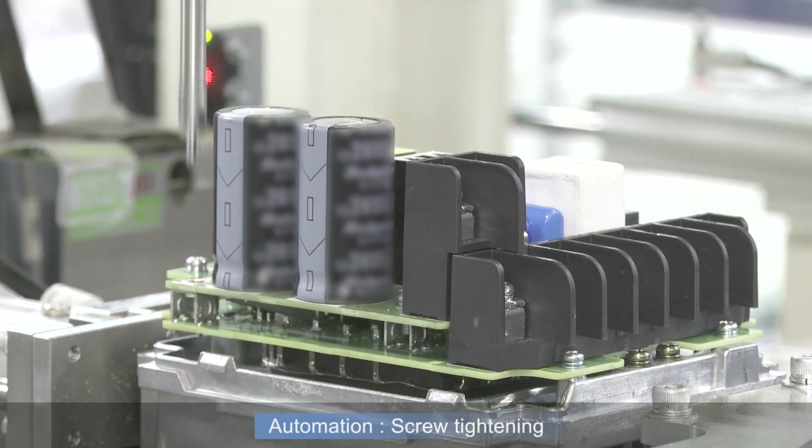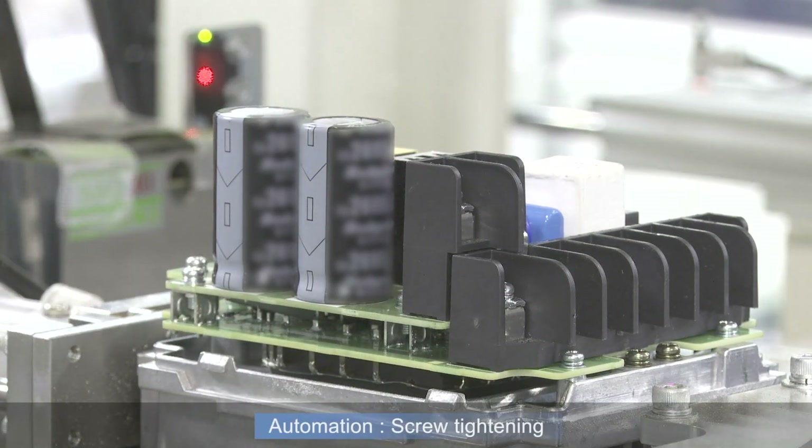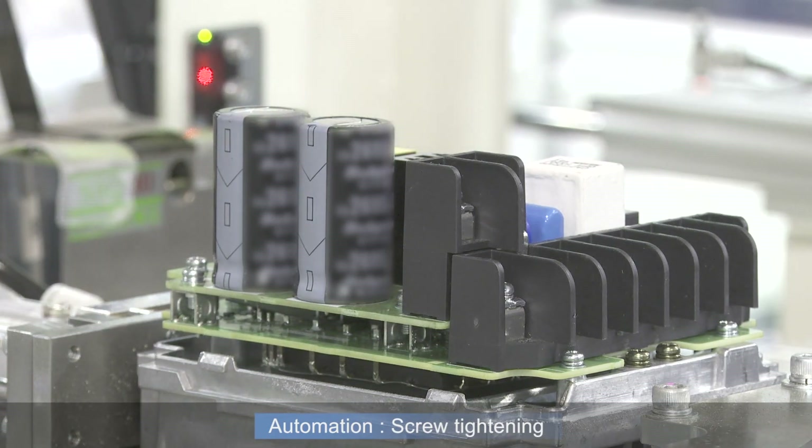When tightening screws, the tightening torque, number of rotations, and screw height are monitored constantly to ensure reliable tightening.